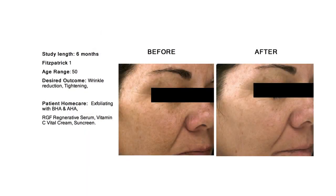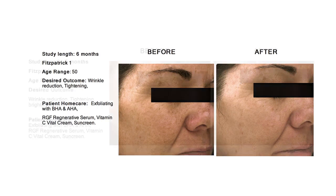Growth factors play a role in increasing cell production, cell division, blood vessel production, and collagen and elastin production.